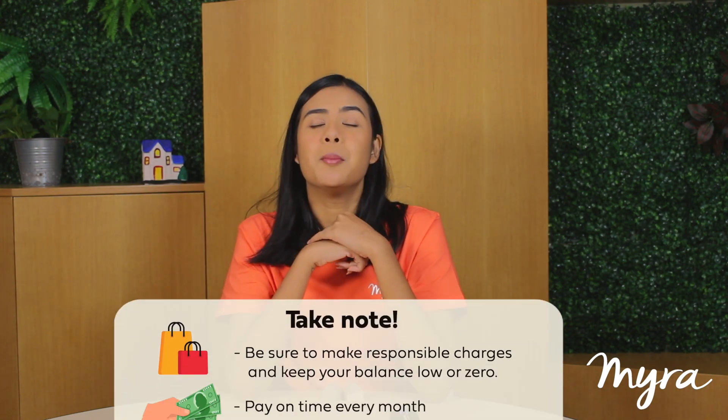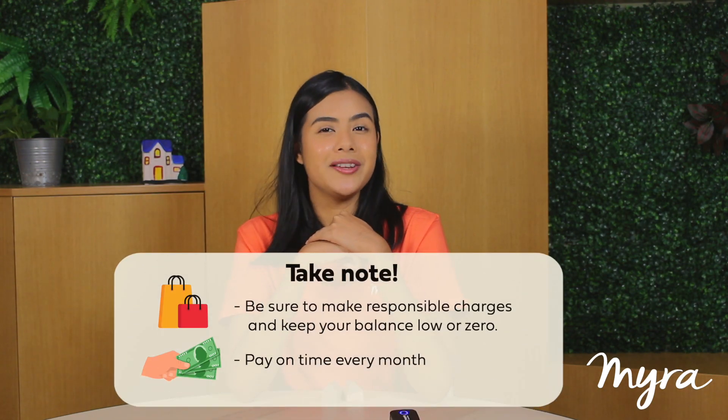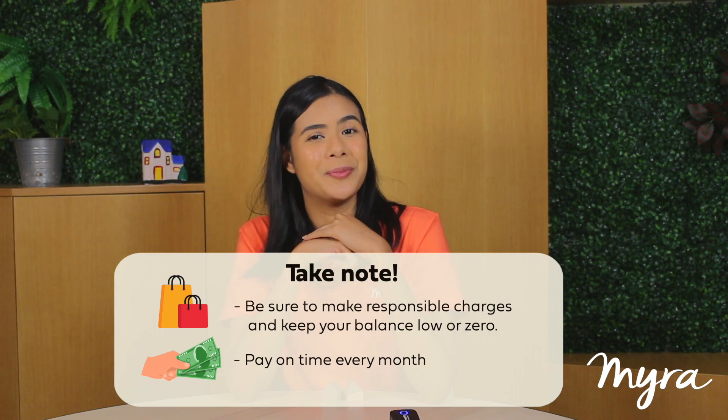Option one: credit card. Get a secured credit card — these are usually tied to a savings account, and the card limit is either the amount in your account or a percentage of it. Make responsible charges, keep your balance low or zero, and pay on time every month.